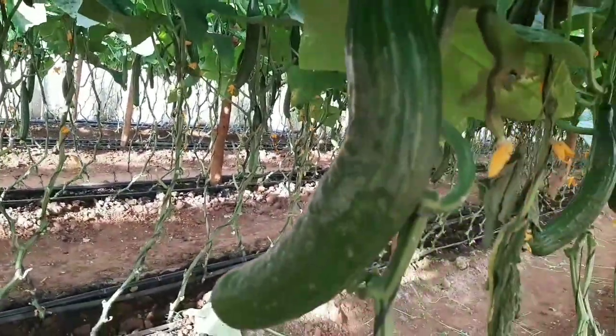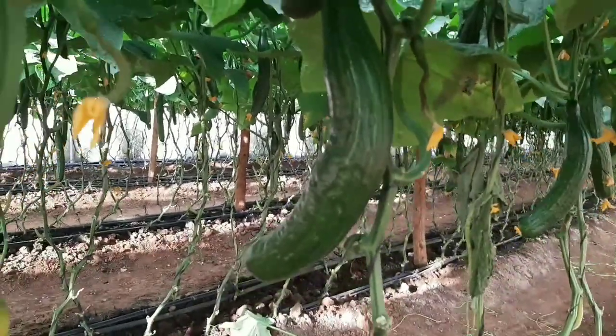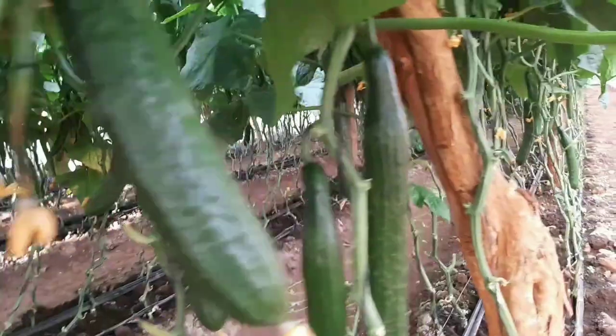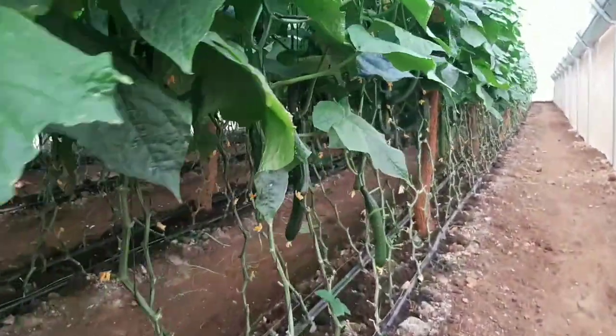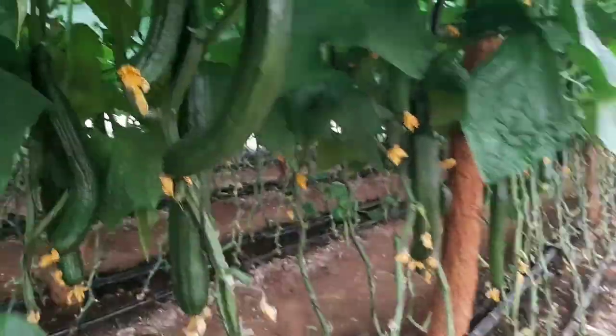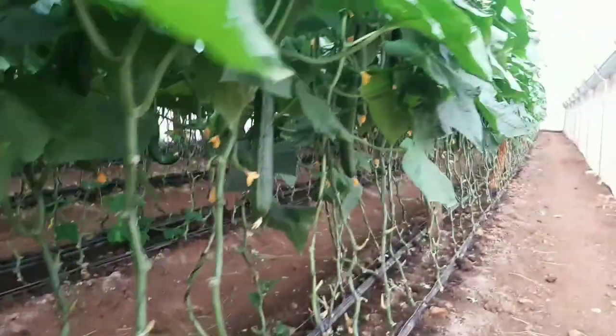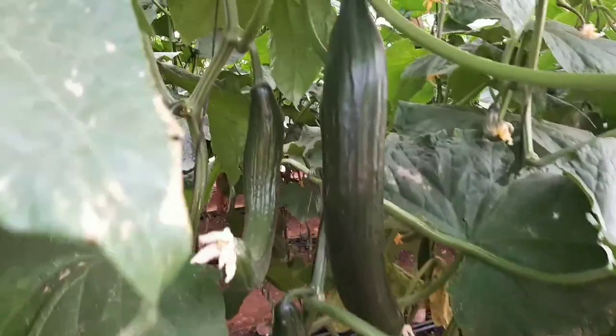Some of these cucumbers, like this one which is quite bent, we supply them to some processors. But the straight ones go straight to some of our offtakers that sell them in the chain stores. So different markets for different quality.